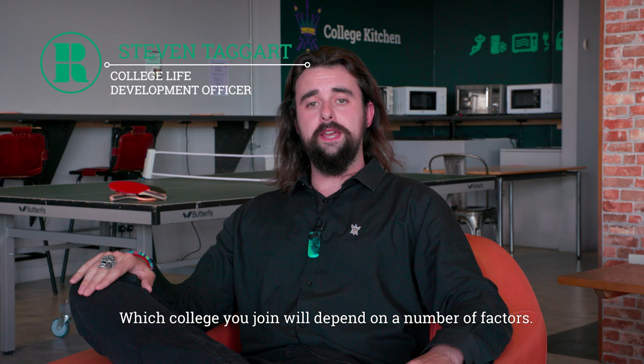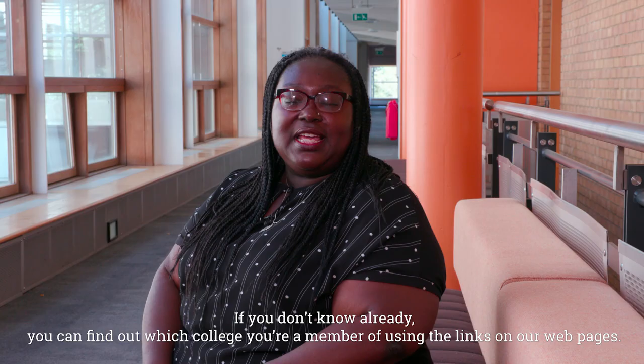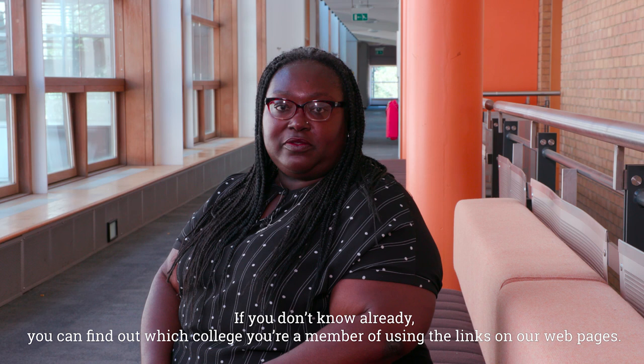Which college you join will depend on a number of factors. If you live on campus, you'll automatically be a member of the college where you live. If you don't live on campus, you'll become a member of the college where your academic programme is based. You can find out which college you're a member of using the links on our web pages.